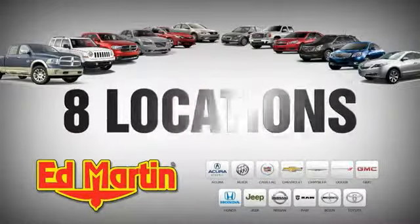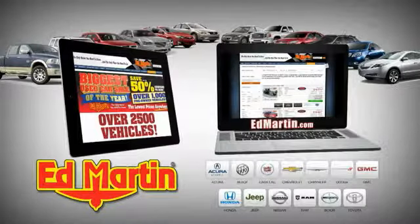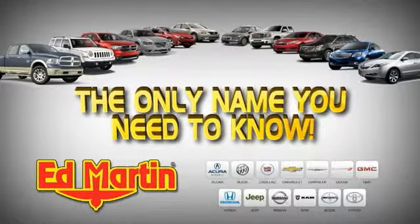8 locations, 13 brands, over 2,500 new and used vehicles online at edmartin.com. Ed Martin is the only name you need.